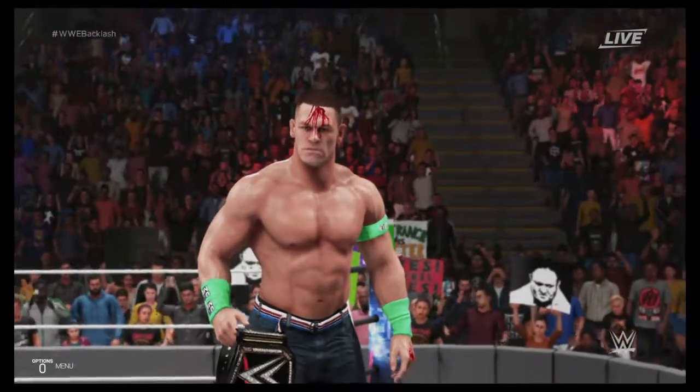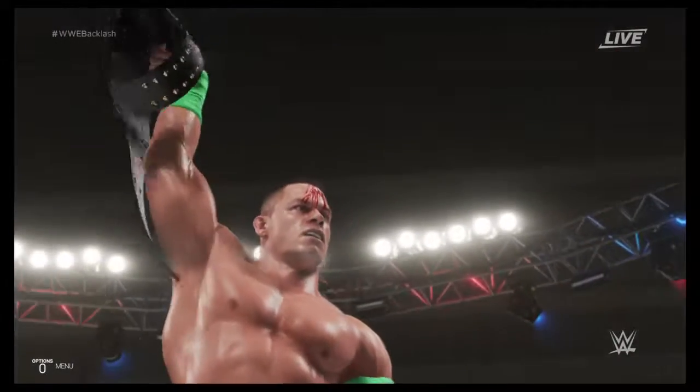As hard as it will be not to think about that amazing match we just saw, we must move on here, guys.